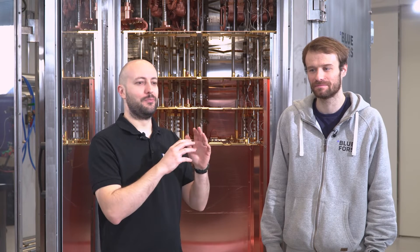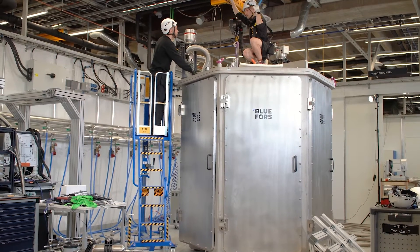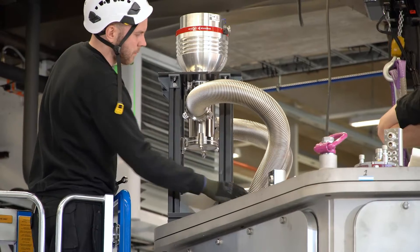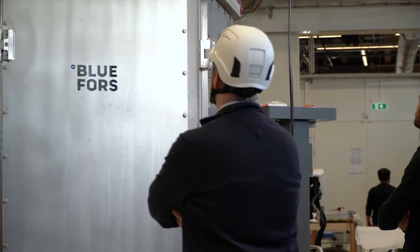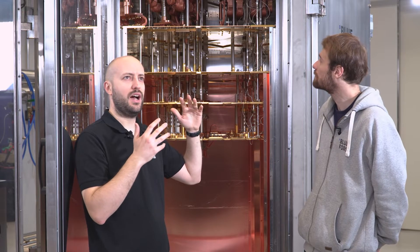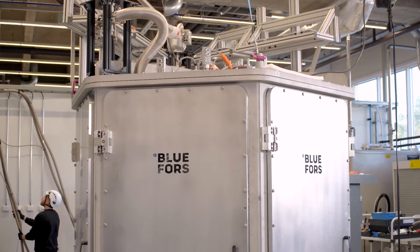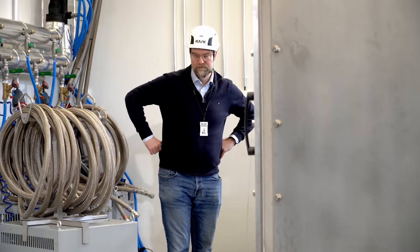Before I joined the project I saw some illustrations, but there was no scale reference with a human, so like many people I assumed it would be relatively small — just like a regular fridge. I was really impressed when I saw the actual size of it. It is so large that we had to adopt a completely different design: it no longer sits on a frame.